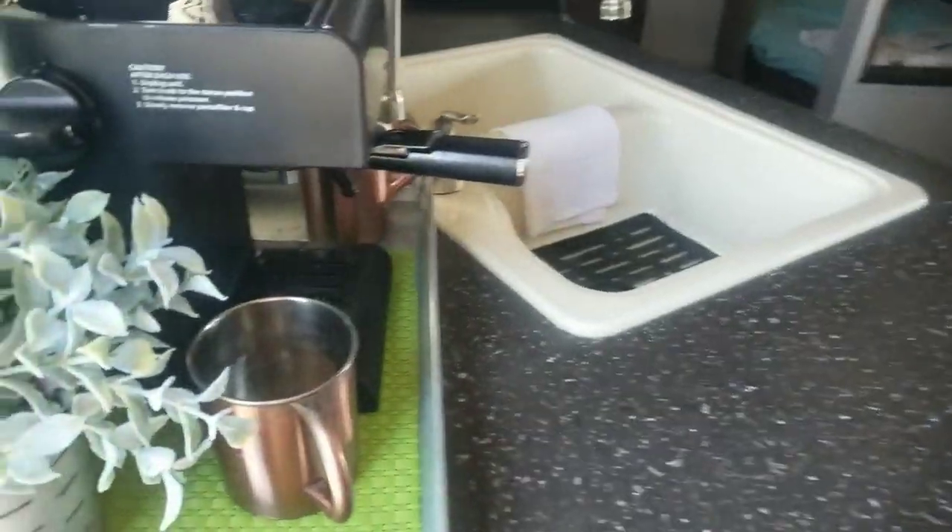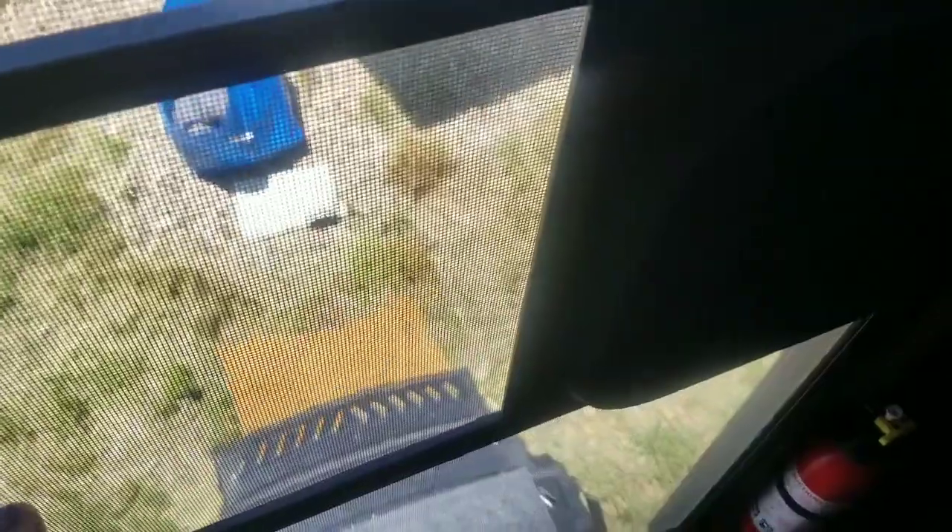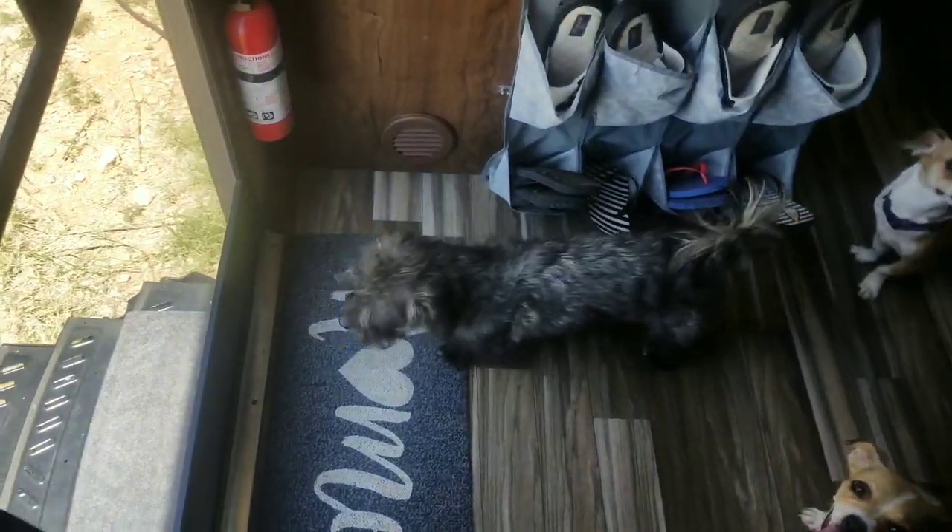So we are in our RV. The first thing we bought is that mat down there at the bottom of the stairs - it's so small, so cute, and so perfect. We're just parked at our house right now. Normally I have an outdoor carpet outside, but I thought this would be a good first line of defense for getting dirt off.